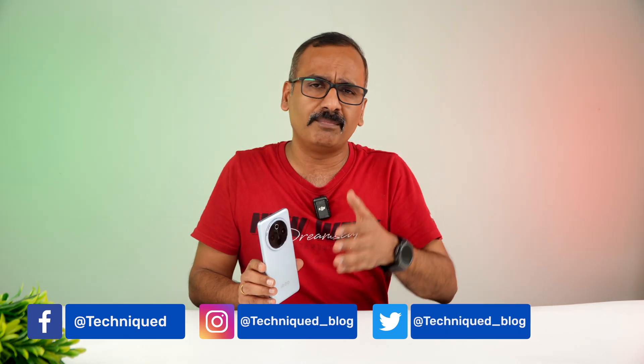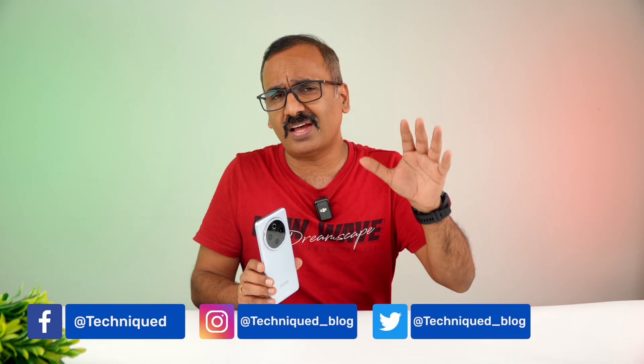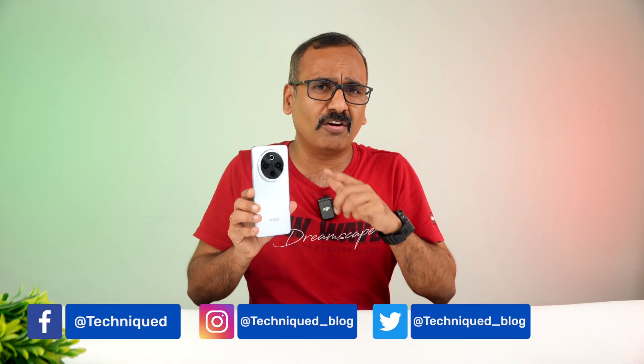The Aiku Z10 comes with the Snapdragon 7S Gen 3. That's the chip powering this, and you get 8GB RAM as the base variant. There is also a 12GB RAM option, 256GB storage, and it has LPDDR4X RAM and UFS 2.2. That's definitely not the best experience at the 20,000 price segment. It should have been UFS 3.1, but nevertheless it does come with a 7,300mAh massive capacity battery and a great display.